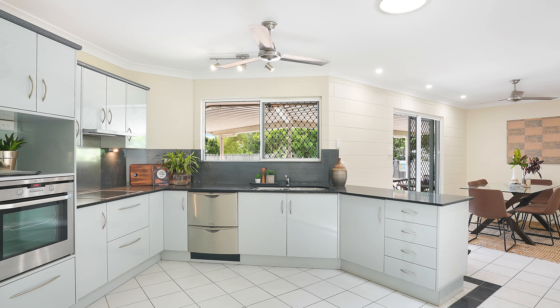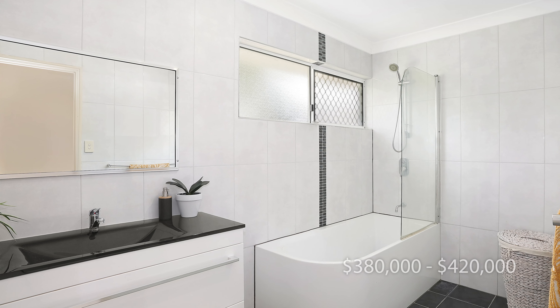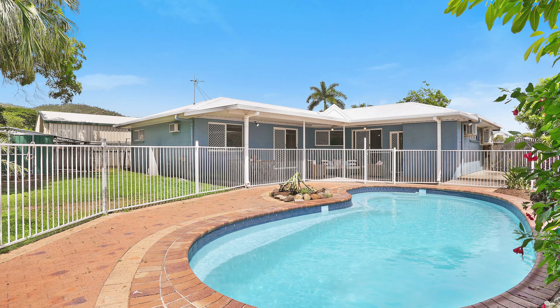With the market performing well, we're seeing a lot of sellers gain confidence about selling and looking to get their homes on the market. A modern four-bedroom home at 45 Newton Street, Woolgaroo, has just been offered to the market by McGrath's Karen Boverton.